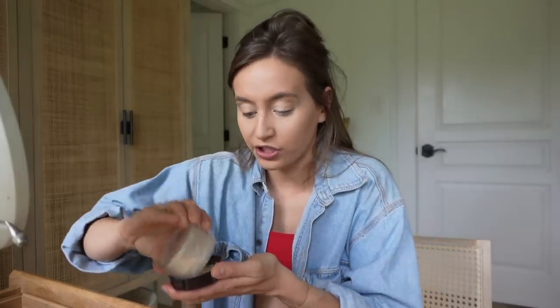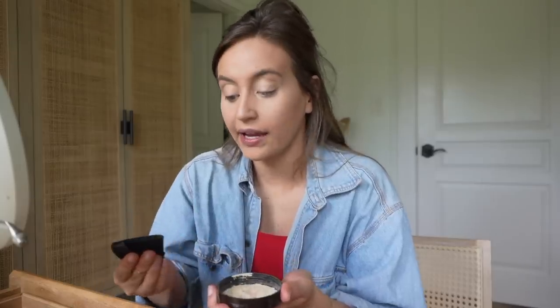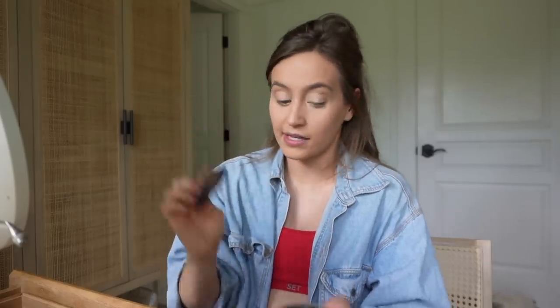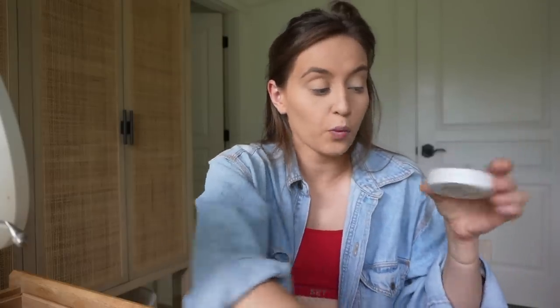Concealer and foundation are on now, and I'm going to do a little bit of powder to set it. I do not know how some people do not set their makeup, because mine would be gone in like two seconds — especially if I didn't set under my eyes, chin, and T-zone. I actually really love these little triangle puffs you can get on Amazon. They went viral on TikTok and I bought them and have not used a powder brush since, because they make your powder go on so nicely.